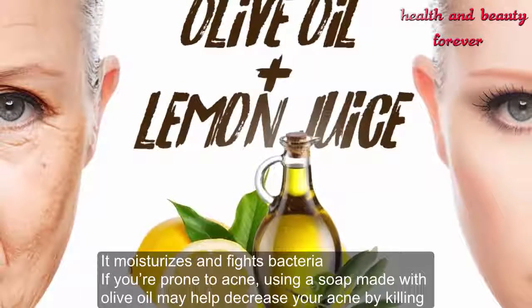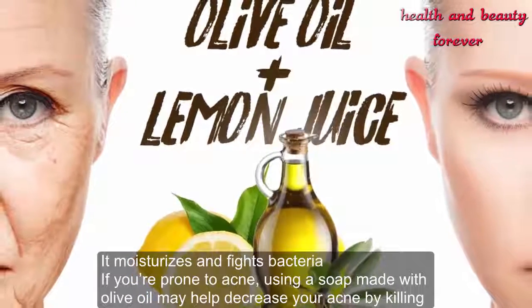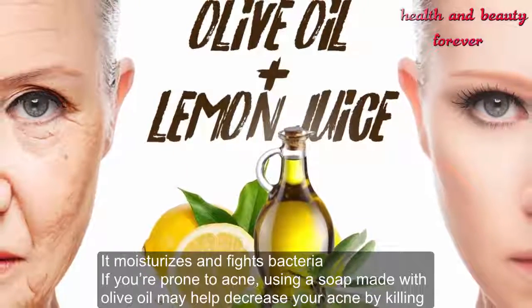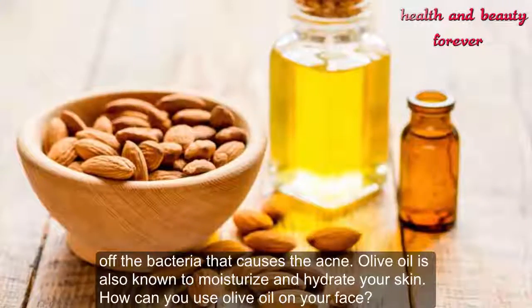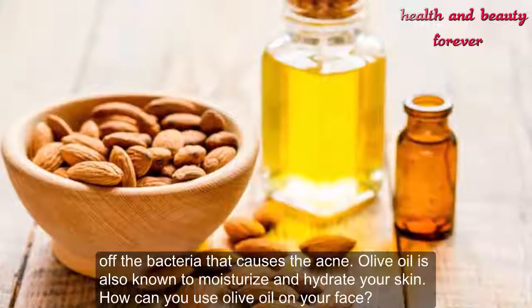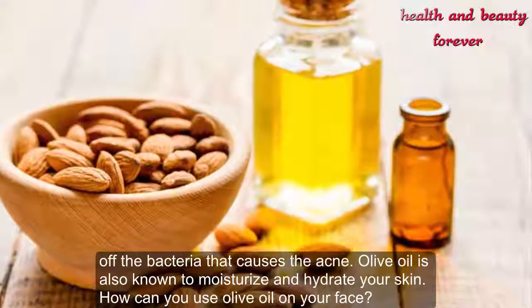If you're prone to acne, using a soap made with olive oil may help decrease your acne by killing off the bacteria that causes it. Olive oil is also known to moisturize and hydrate your skin.